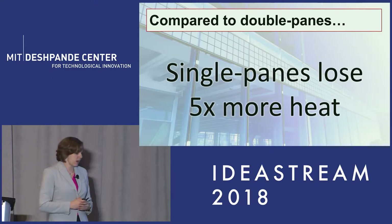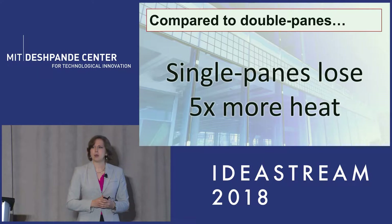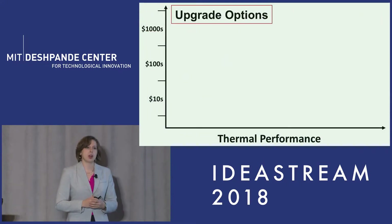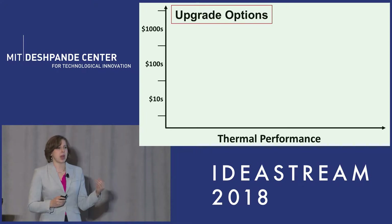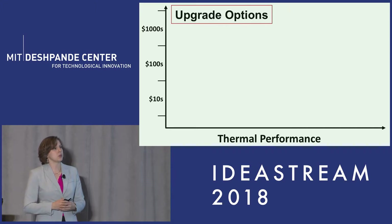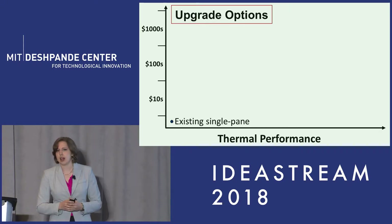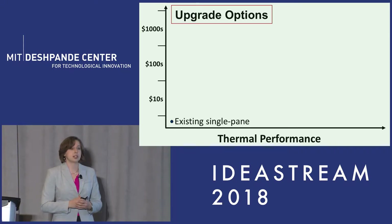And so the question becomes, why are there still so many single pane windows in our buildings losing all of our heat? Well, to understand that, we have to look at what kind of upgrade options are available. Our important metrics here are going to be the price we have to pay for our window versus how much thermal performance we can get. We can start off by thinking about our existing single pane, which costs us nothing to upgrade, but our thermal performance is going to be very poor.